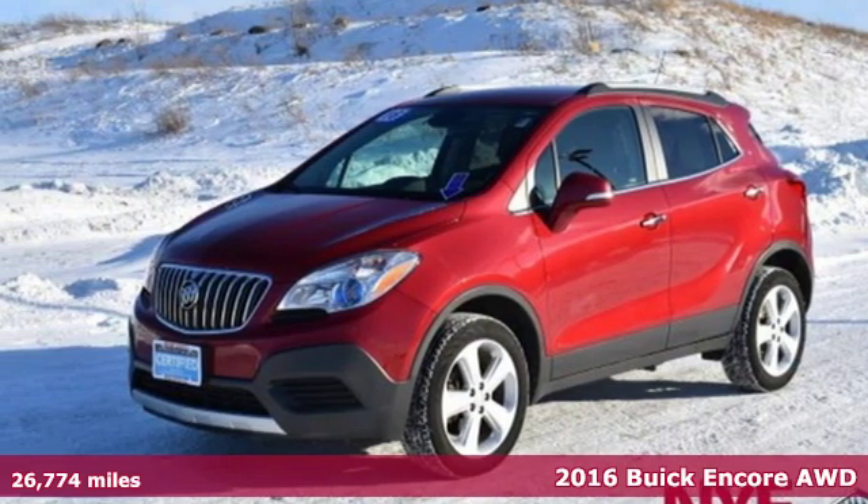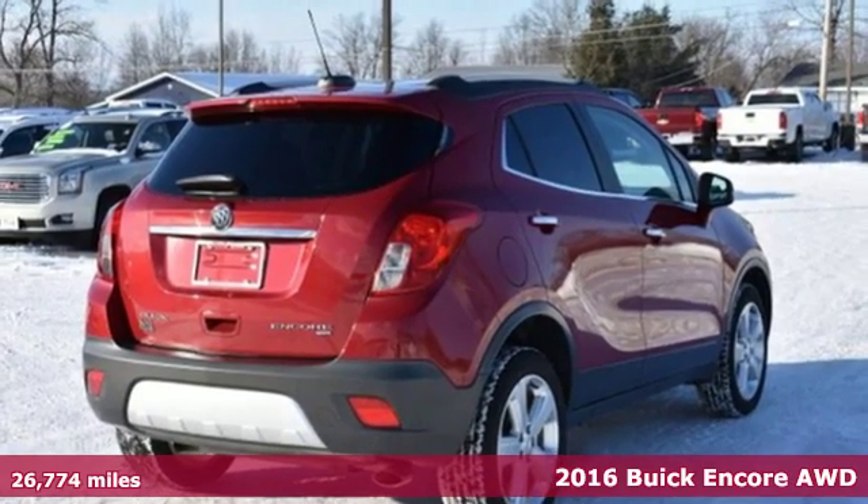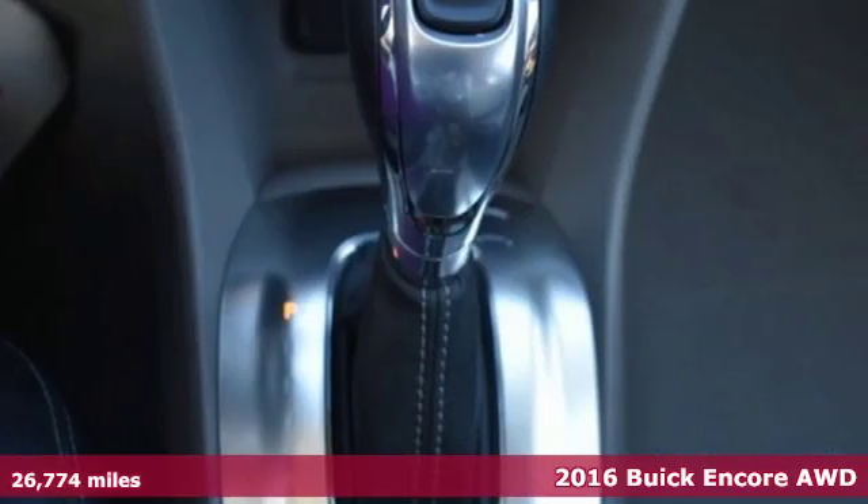It's a certified 2016 Buick Encore. Your journey to the urban jungle awaits, and this SUV is well suited for the adventure.